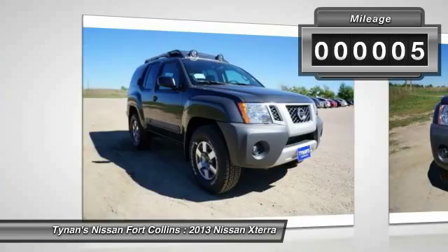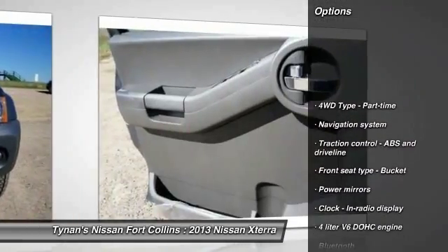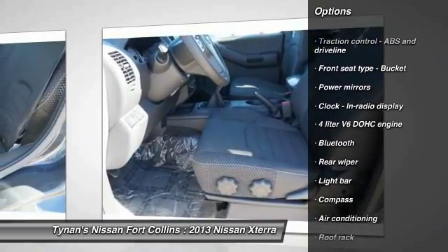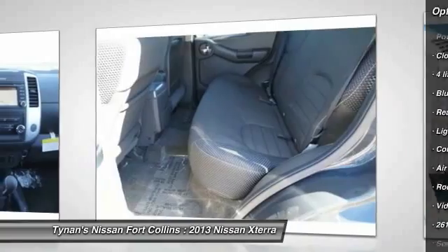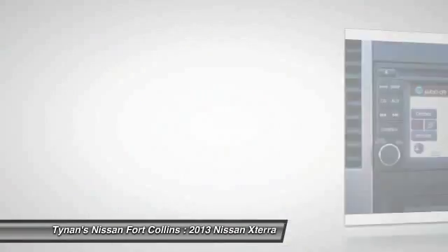This vehicle has less than 100 miles. Here are some of this vehicle's great options: traction control, navigation system, air conditioning, cruise control, Bluetooth, fog lamps, compass, remote power door locks, passenger airbag.